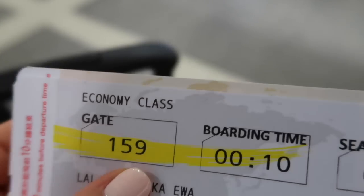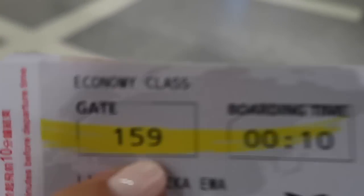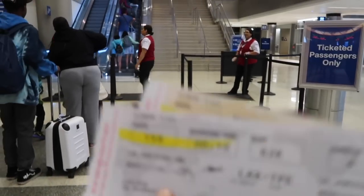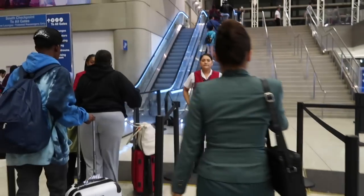On your ticket, let me show you — this is my ticket. The things we're looking for are the gate number, boarding time, and seat. All I really care about right now is gate number 159, and that's what I'm heading to. Now it's time to go through security. I have to have my ticket and my passport ready so the agent can check that my passport matches my name.